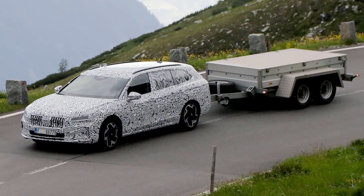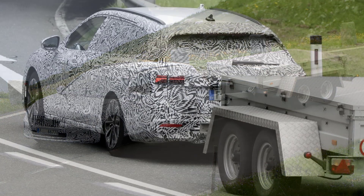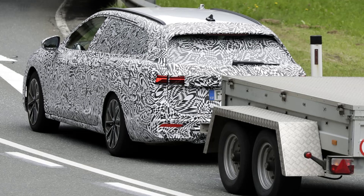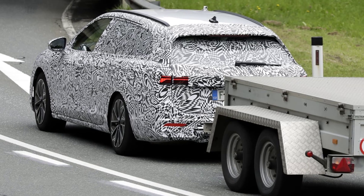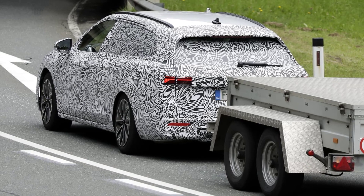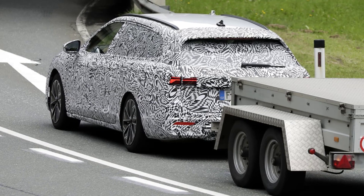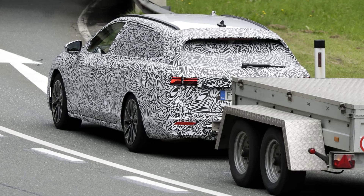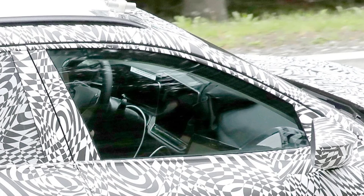The new Skoda Superb sits on a revised version of the MQB Evo platform, and Skoda proudly states that it was tasked with the development of the chassis, which will ultimately be used for the next-generation VW Passat. There's a slight increase in length and wheelbase, unlocking even more space in the already cavernous interior.